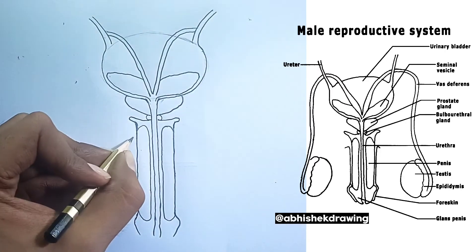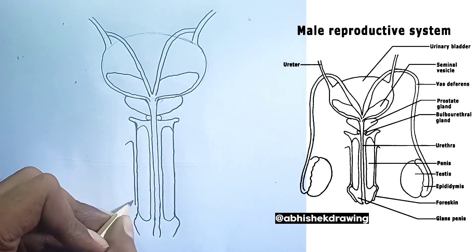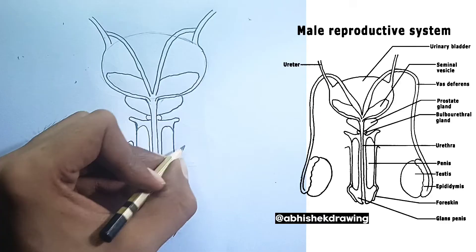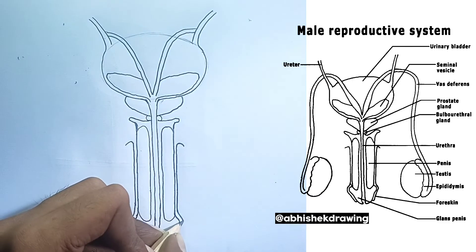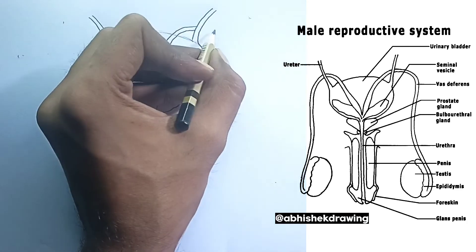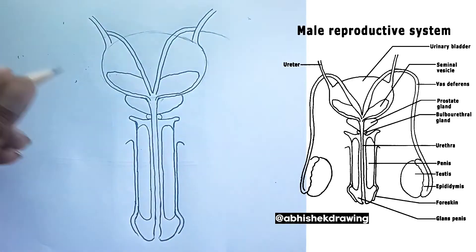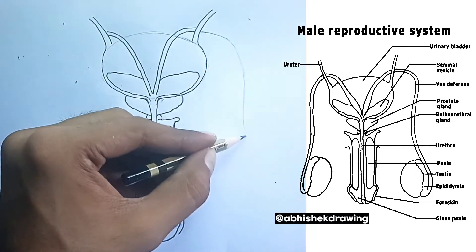6. The prostate gland — another fluid contributor. This walnut-sized gland is located below the bladder and surrounds the urethra. The prostate gland secretes a milky, slightly acidic fluid that contains enzymes like prostate-specific antigen (PSA) and other substances that contribute to sperm motility and neutralization of the acidic environment of the female reproductive tract.